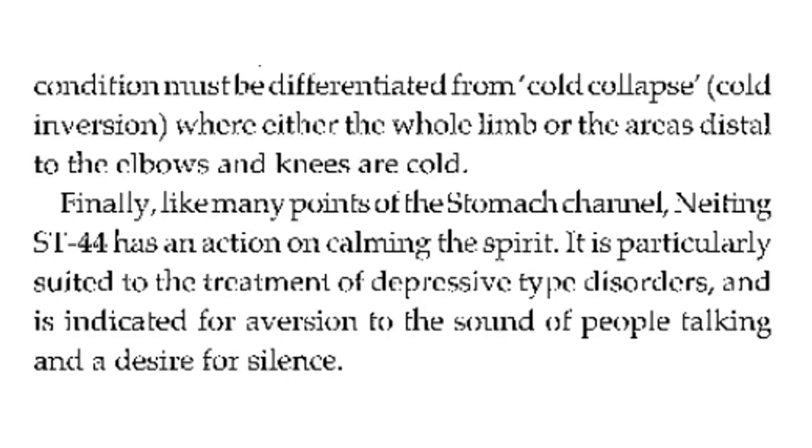These conditions must be differentiated from cold collapse and cold inversion, where either the whole limb or the areas distal to the elbows and knees are cold. Finally, like many points of the stomach channel, stomach 44 has an action on calming the shen. It is particularly suited to the treatment of depressive-type disorders and is indicated for aversion to the sound of people talking and a desire for silence.